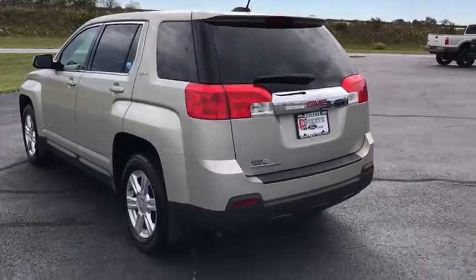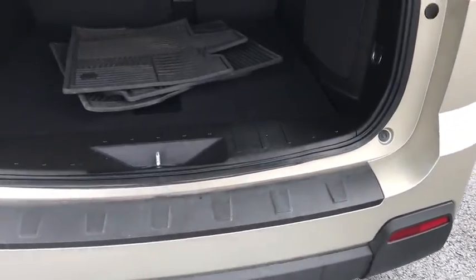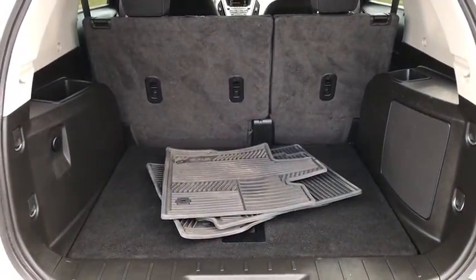An EPA-estimated 32 highway MPG is not bad either. This vehicle has less than 45,000 miles. Here are some of this vehicle's great options.